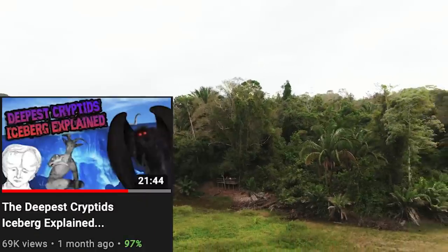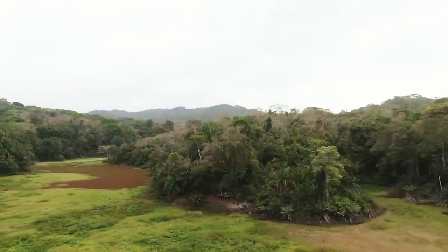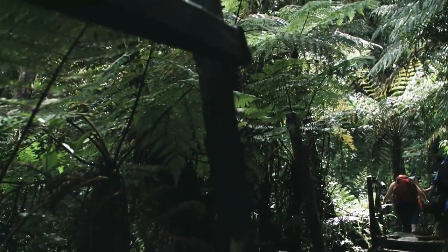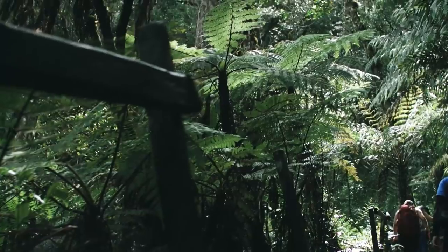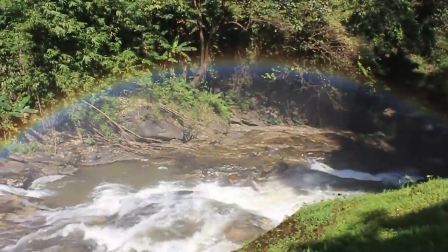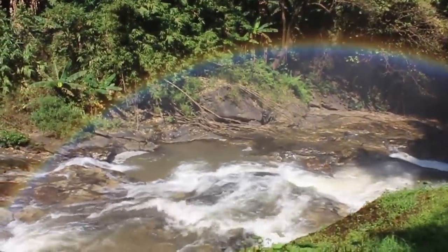A few weeks ago, I made a cryptids iceberg that did extremely well for my channel, and whilst a lot of people shat on me in the comments, many others really enjoyed the video. They enjoyed it so much that they were begging me to follow it up with a part 2, which I'm happy to do. So today I'll be speaking about creatures that have been allegedly discovered or rediscovered but have no explanation. This is the deepest mysterious creatures iceberg explained.